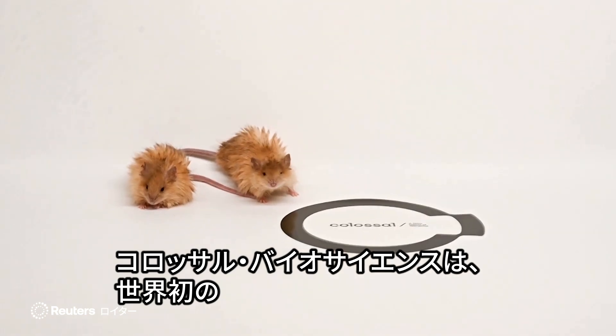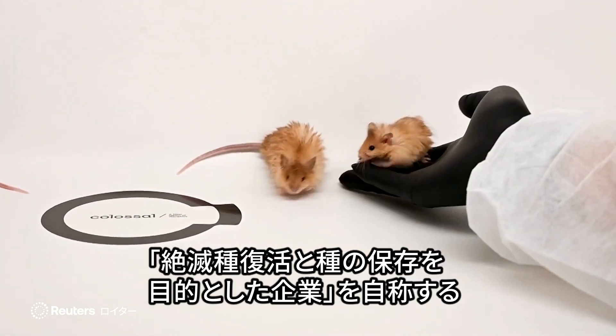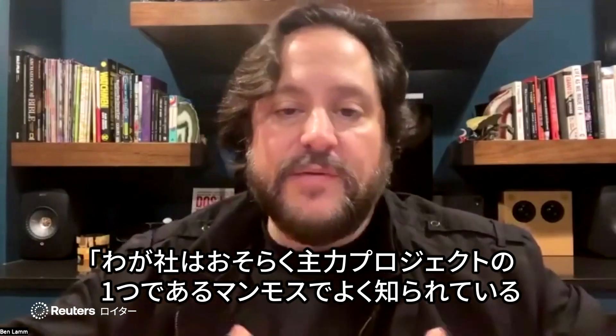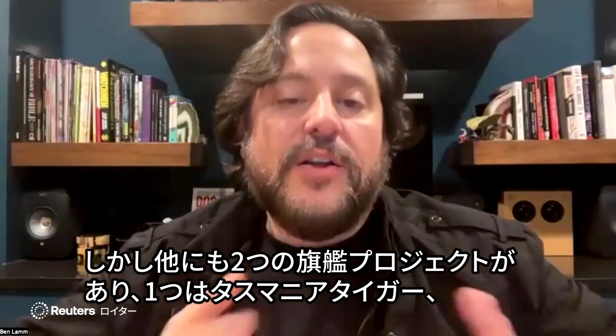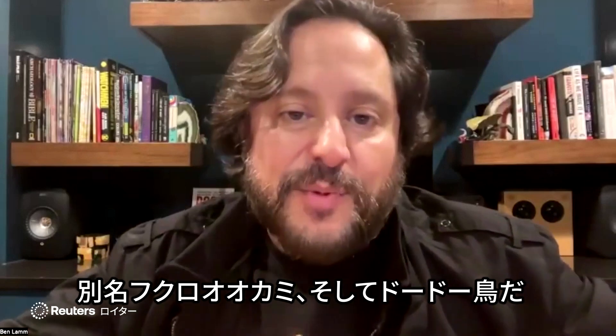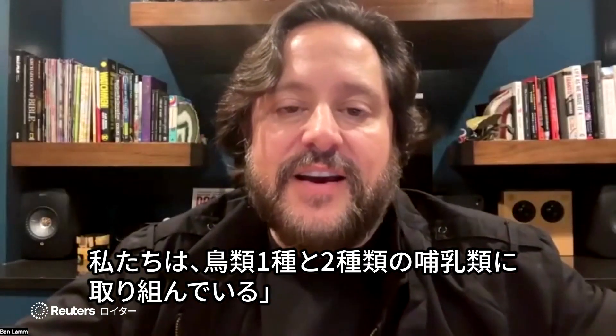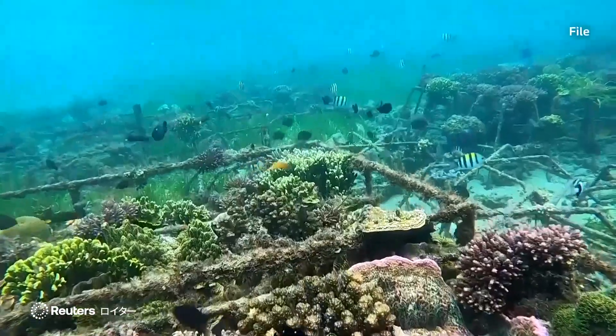Colossal Biosciences says it's the world's first de-extinction and species preservation company. Colossal is probably most notably known for the mammoth — it's one of our flagship projects. But two of our other flagship projects are the Tasmanian tiger, also known as the thylacine, as well as the dodo bird. We have two mammals and one bird species that we're working on.